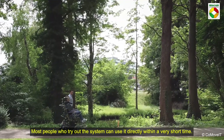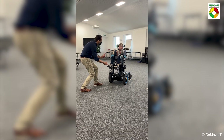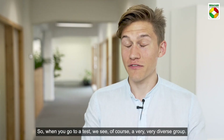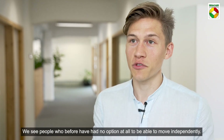Most people who try out the system can use it directly within a very short time, and these moments really touch the Komovit team — it's the best part of what we're doing. When you go to a test, you see a very diverse group, including people who have had no option at all to move independently before.